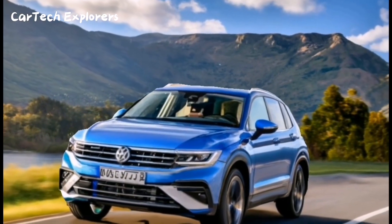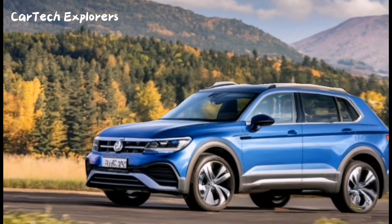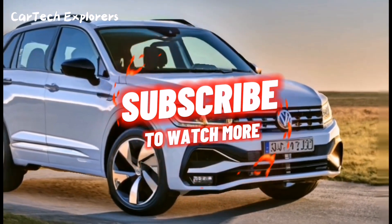So, there's a lot to look forward to with the 2024 Volkswagen Tiguan. Thanks for tuning in to CarTech Explorers, and we'll catch you in the next video.